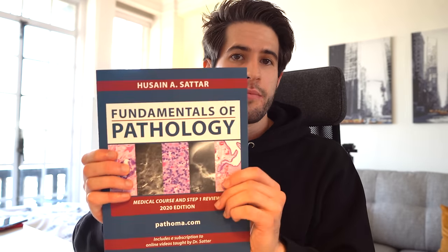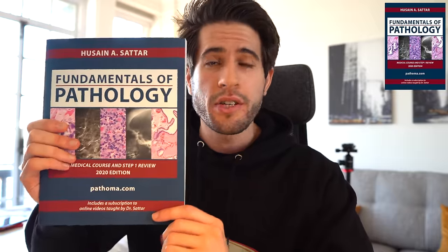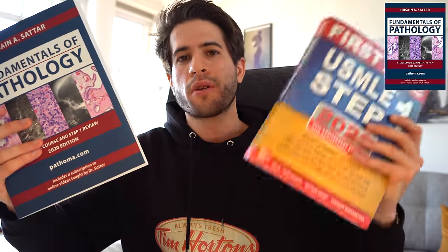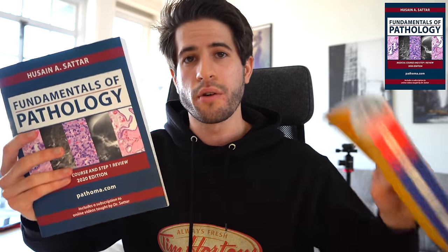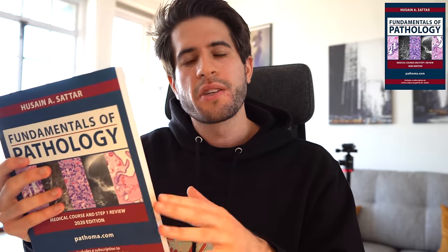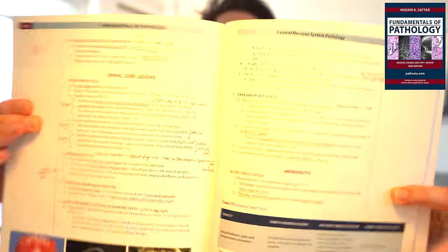Now let's move on to Pathoma — a video lecture series with an accompanying textbook taught by Dr. Sattar. This focuses only on pathology. Because both First Aid and Boards and Beyond also include pathology, there's obviously overlap between these three resources, but I like his video lectures because he re-explains complex topics in a different way, which helps me understand them better. He also has a very high-yield focus — almost every other sentence he says is accompanied by 'this is a high-yield fact.' I find this book useful for organizing information in a different way, like a mind map. I ended up annotating it separately since I don't always have enough space in First Aid.